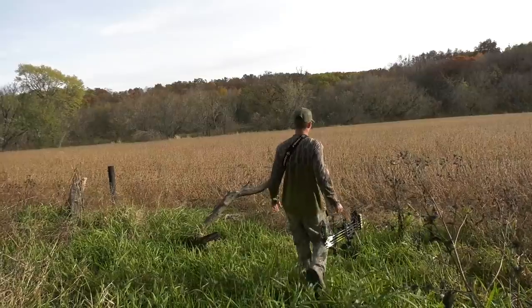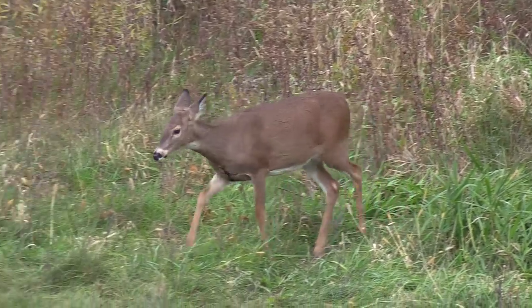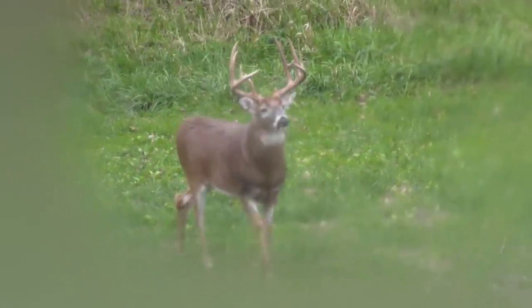Pre-lock is one of our favorite phases. We've killed some giants in the past and fall of 18 was no exception. Here we are on the Cutting Room Floor, and if you watched the episode, you know that I was able to run into my number one target buck — and we literally ran into him.